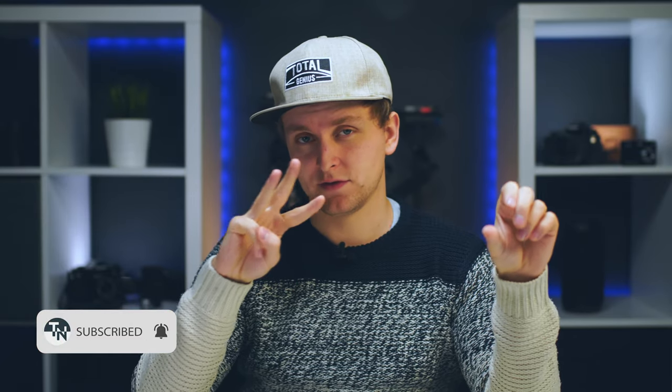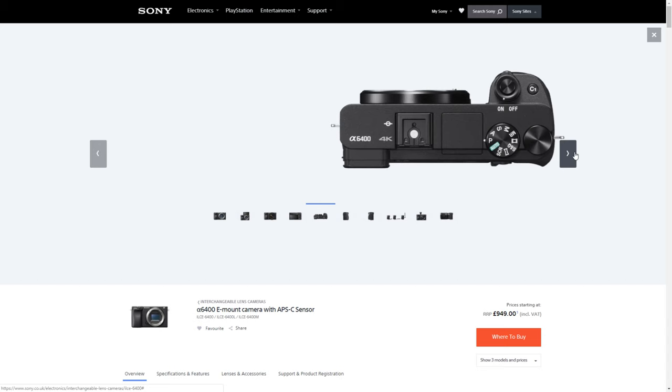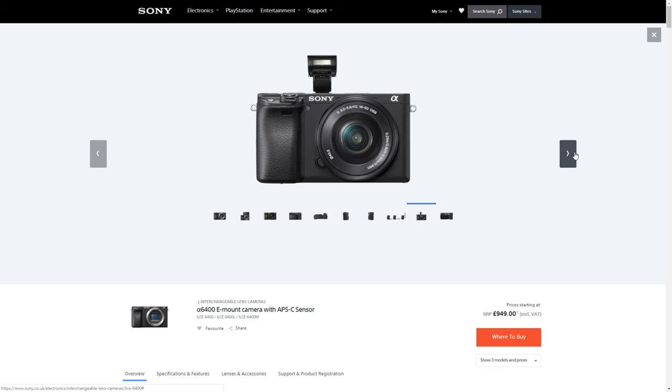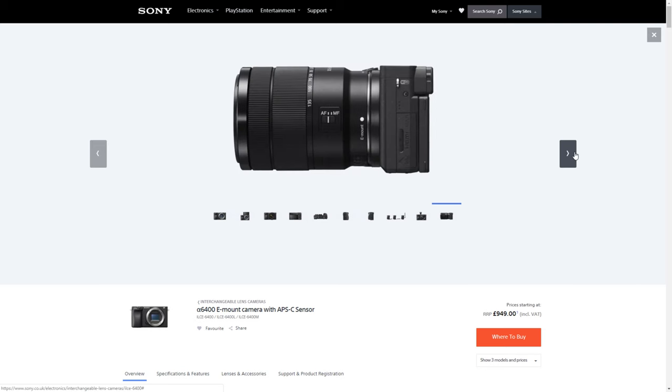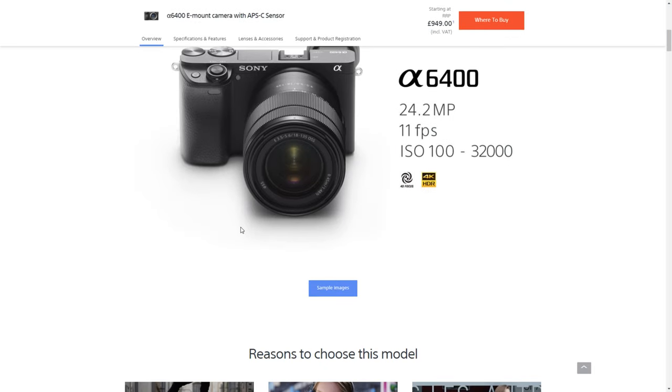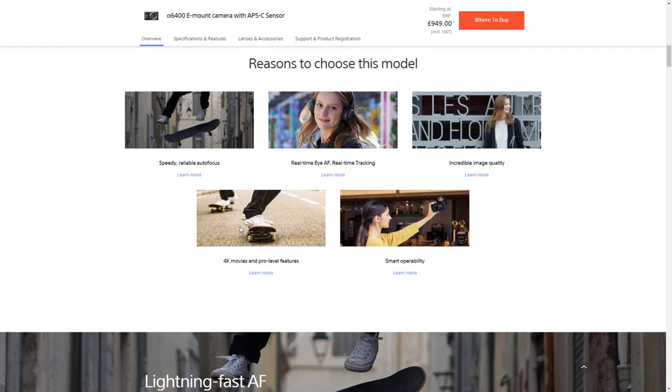The first brand we're looking at is Sony, and I have three cameras for you to choose from. The first is the most recently released: the Sony a6400. I think it packs a lot of cool new features and uses some of the old hardware as best it can. It's had a massive software upgrade and an insane autofocusing system upgrade, so this is a very awesome camera.